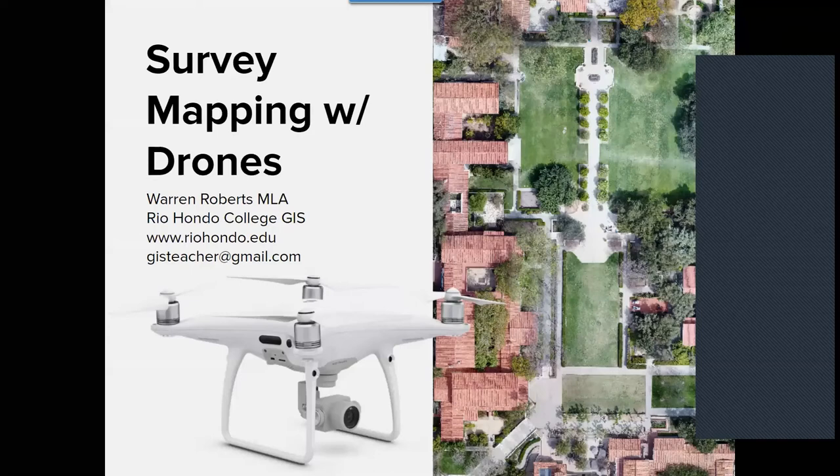We are at 11:30, so keep the program moving here. I'd like to bring on our next speaker, Warren Roberts, who is a faculty member at Rio Hondo Community College and is well known for his work with drones and training many county and other local employees around the region in drones, GIS, and all other things geospatial. We're honored to have Warren here to speak with us today about survey mapping with drones.